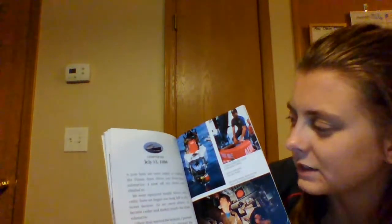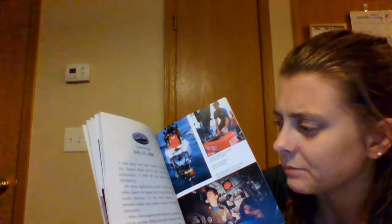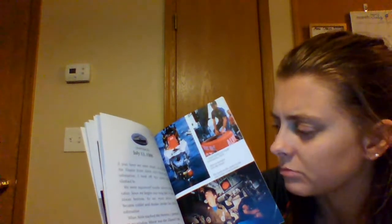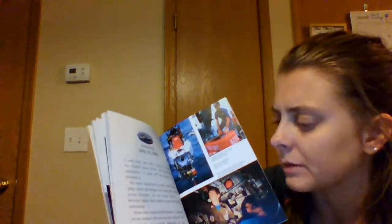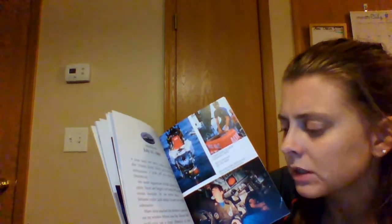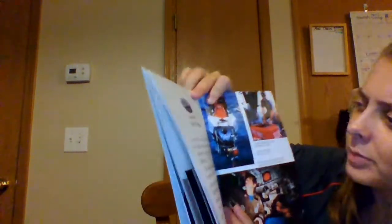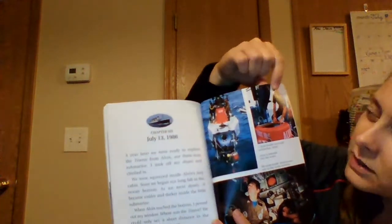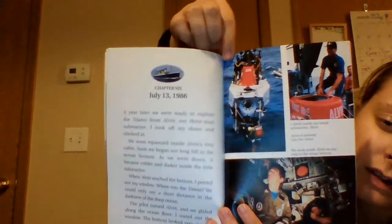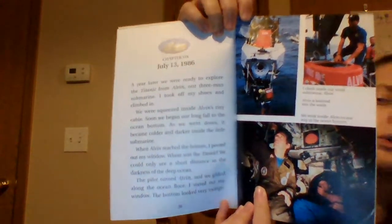Chapter 6, July 13th, 1986. A year later, we were ready to explore the Titanic from Alvin, our three-man submarine. I took off my shoes and climbed in — we were squeezed inside Alvin's tiny cabin. Soon we began our long fall to the ocean bottom. As we went down it became colder and darker inside the little submarine. When Alvin reached the bottom, I peered out my window — where was the Titanic? We could only see a short distance in the darkness. We have real pictures: Robert climbing into the submarine, the submarine getting lowered into the water, and the crew inside Alvin looking out the window on the ocean floor.